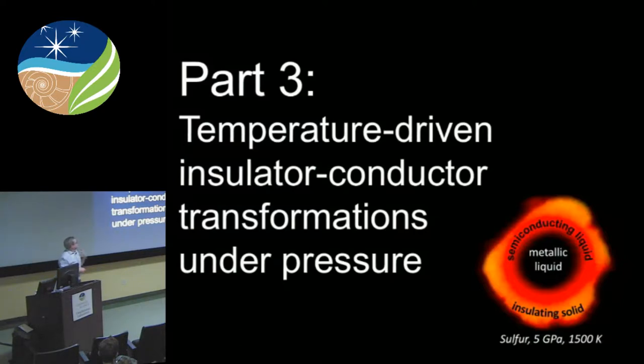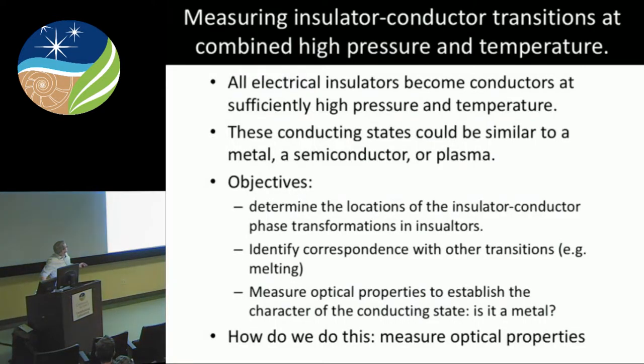Also using similar techniques, we're now looking at a diamond cell, heating it up, and looking at how materials that are initially not metals — previously I was looking at iron and other metals, how good thermal conductors they are — now looking at insulators. This is really important because as you heat up insulators, they no longer behave like insulators: they turn into semiconductors and eventually turn into metals. All insulators will essentially go through this process with increasing pressure and temperature. The real question is how do these insulators change with increasing pressure and temperature, where the insulator-conductor transitions are, and whether these transitions correspond with any other transitions of interest such as melting.